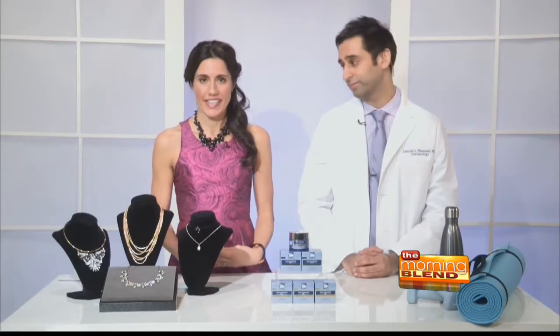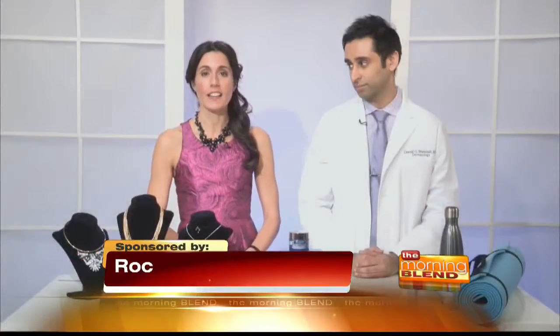Dipping necklines and exposed skin have been all over the red carpet and runway this season. But you don't have to be discouraged by your favorite celebrity's glowing skin and toned upper body. You can get red carpet ready with just a few simple steps.